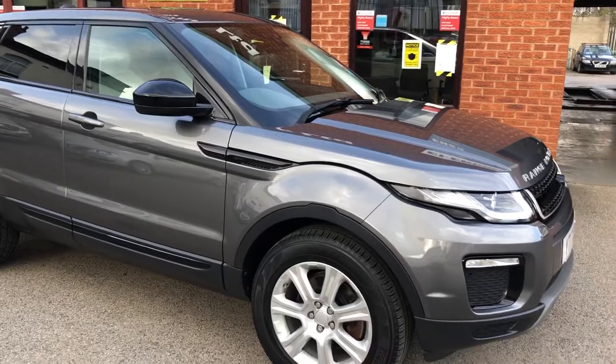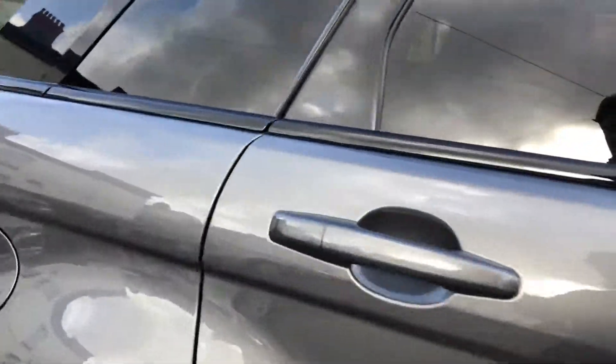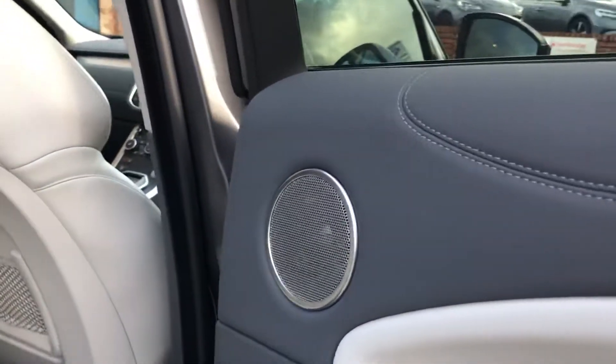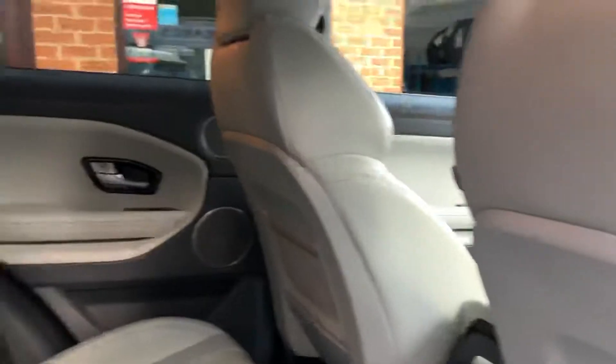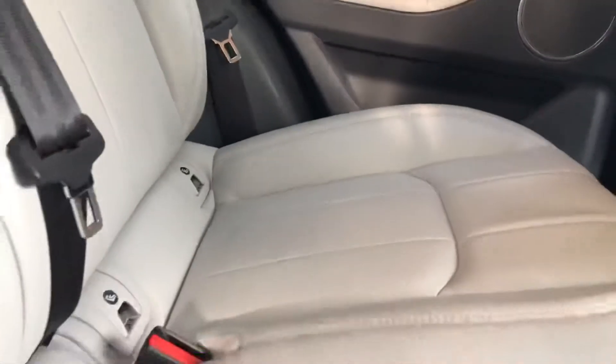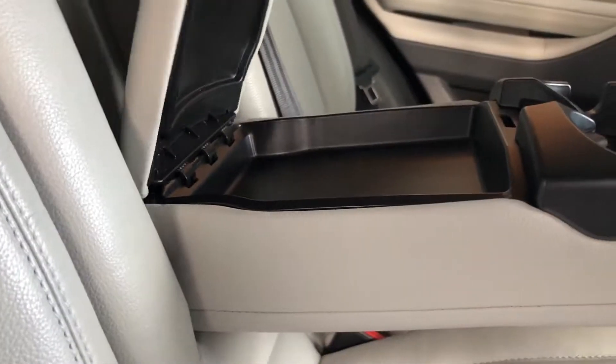It's a really nice condition. Lovely light leather interior, electric windows all around, and the rear seats don't look to have been used.